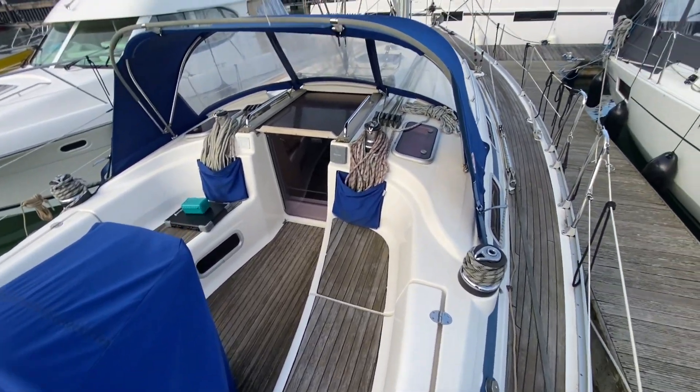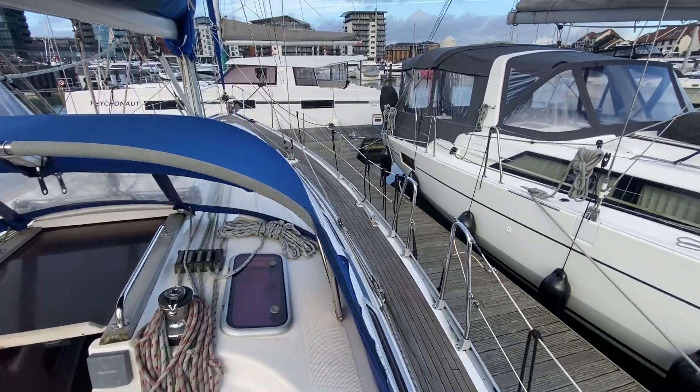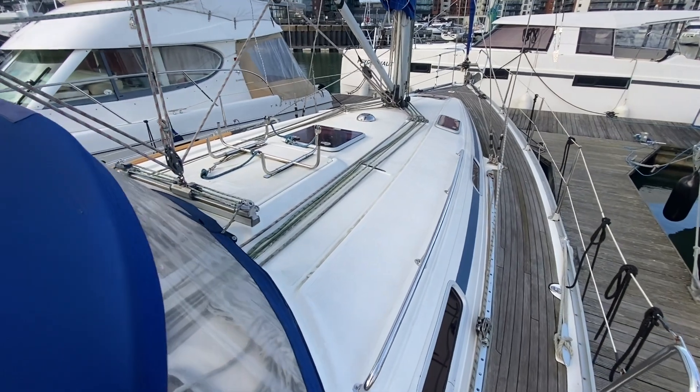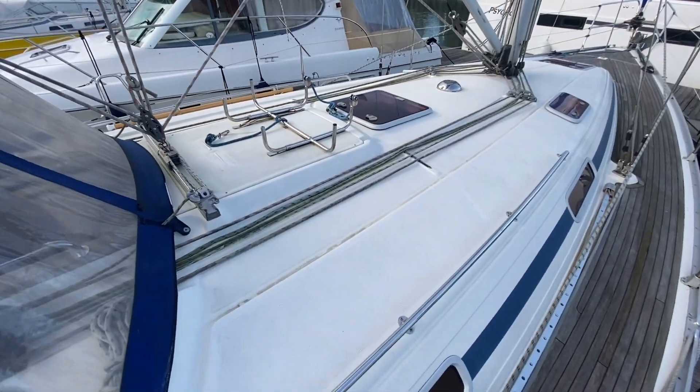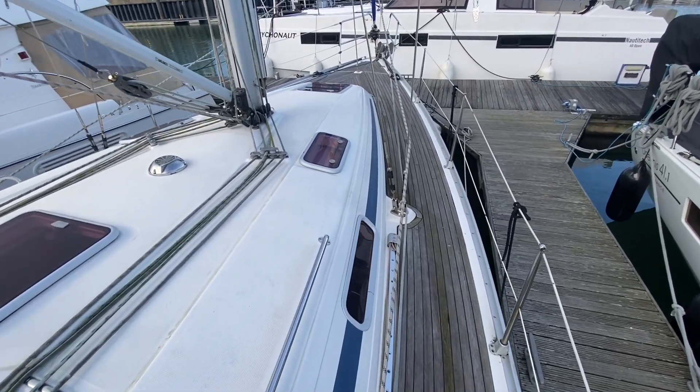Today we're on board this Bavaria 38 cruiser, doing a walk-around tour externally, starting in the cockpit and coming up the starboard side. Lovely wide decks on this vessel, teak decked as well, with a teak cockpit and teak cockpit table.